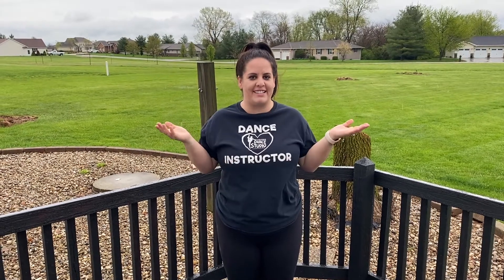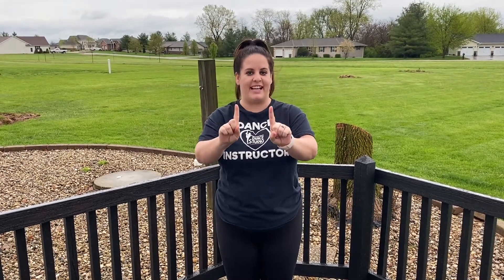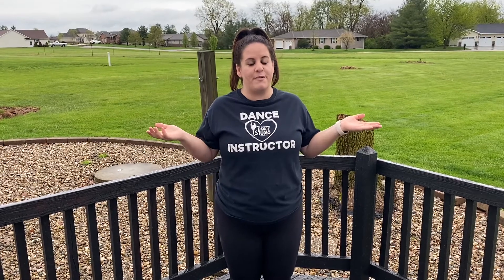Hey dancers, some of you have already been asking where is Day 11 on the daily challenge bingo card. Well, Miss Melissa can't count and forgot to put it on there. But you don't want to miss out on today's daily challenge, so for this one-time offer: if you do today's daily challenge number 11, you can fill in any of your bingo spaces — even ones you missed or didn't want to do. Or if you want to do them all, just put it as your free space.